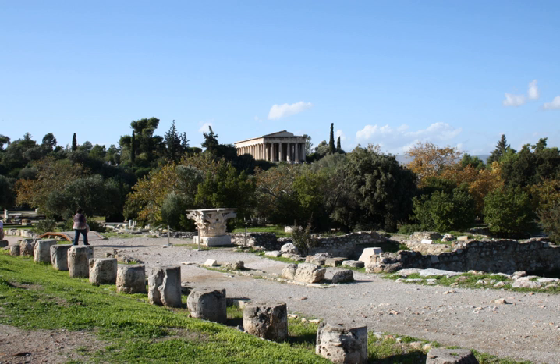Samos: South Stoa, southwest of the main altar in the sanctuary of Hera, Samos. Northwest Stoa, northwest of the main altar and west of the north gate at the sanctuary of Hera.